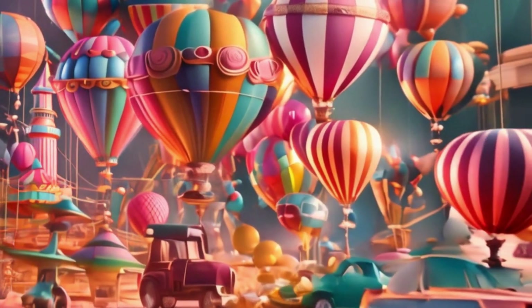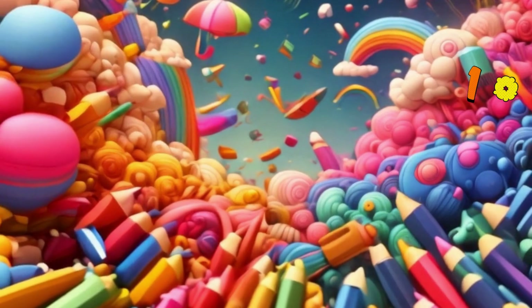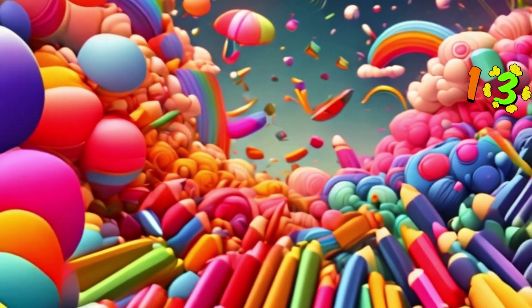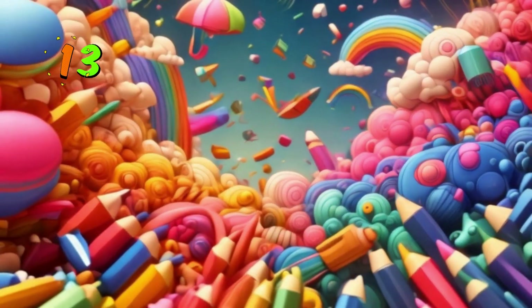Next up is 13. Let's go. Now, let's count these crayons: 1, 2, 3, 4, 5, 6, 7, 8, 9, 10, 11, 12, 13. Okay, that was fast.